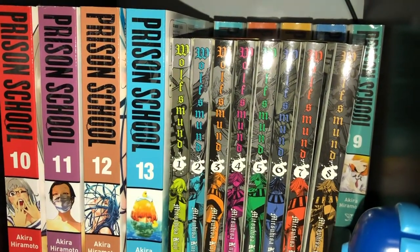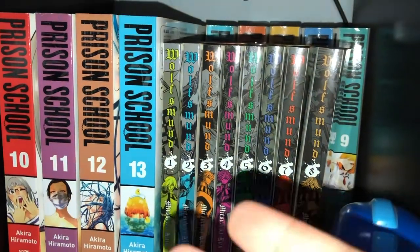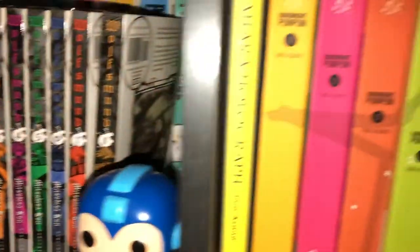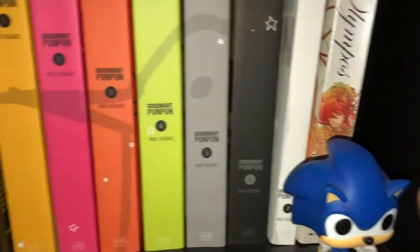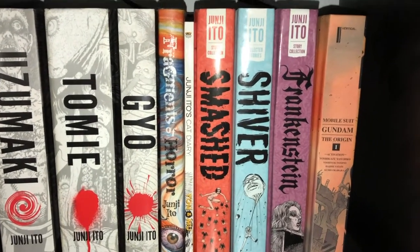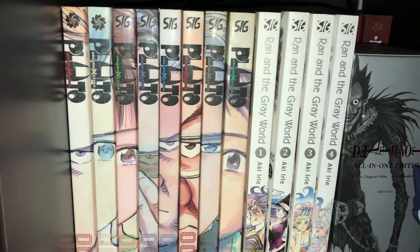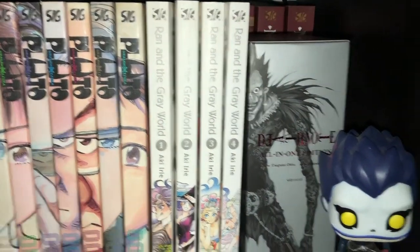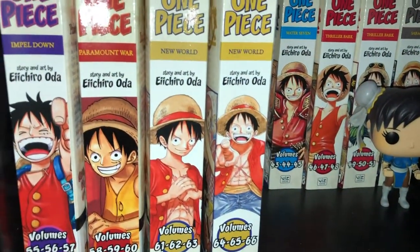On this other shelf we've got some completed manga. Prison School, Wolfsmouth, some Mega Man pops, my small Inio Asano collection: Nijigahara Holograph and Goodnight Punpun, followed by Olympus which is not by Asano. Junji Ito stuff: Uzumaki, Tomie, Gyo, Fragments of Horror, Cat Diary, Smashed, Shiver, Frankenstein. My only Gundam volume. Naoki Urasawa's Pluto, Ran of the Gray World, Death Note All in One Edition, and in the back all of Monster from Naoki Urasawa. And finally - One Piece. I am collecting One Piece from volume 1 all the way up to volume 66 as of this video.